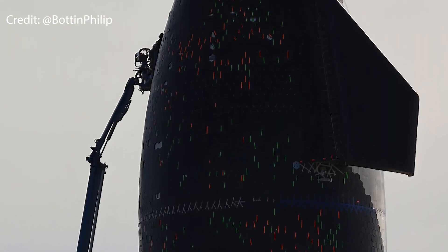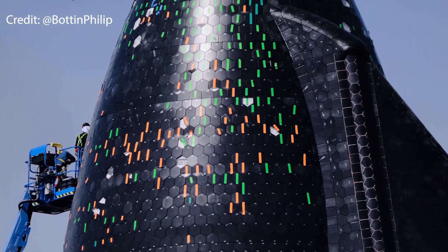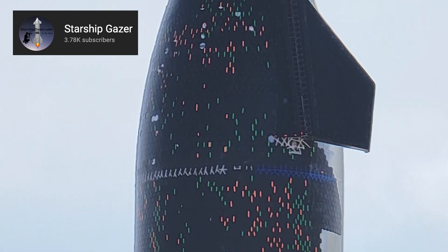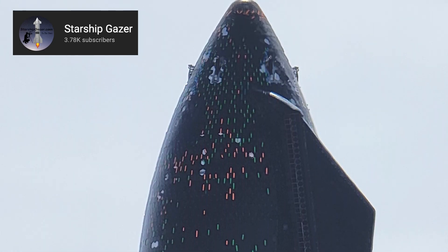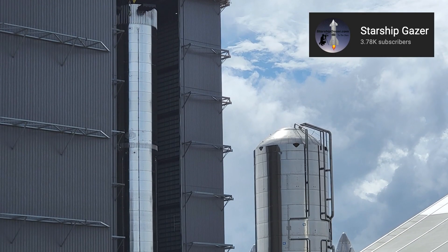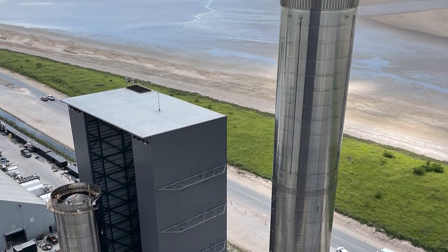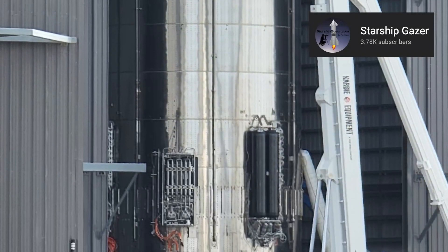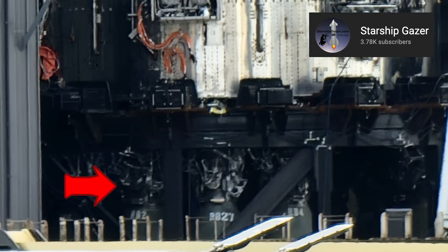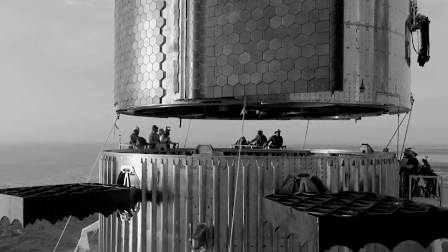The crew at Starbase has been making rapid and steady progress on the heat shield tiles of Starship 20, working on it day and night. It's now looking more complete with less uncovered surface, and they are going as fast as they can. Back at the production site, work continues on Booster 4 — it didn't roll out to the launch pad last week, so maybe this week will be the one. However, the engines still don't have any protection. As long as the FAA doesn't give permission for launch, there's no reason to rush further.